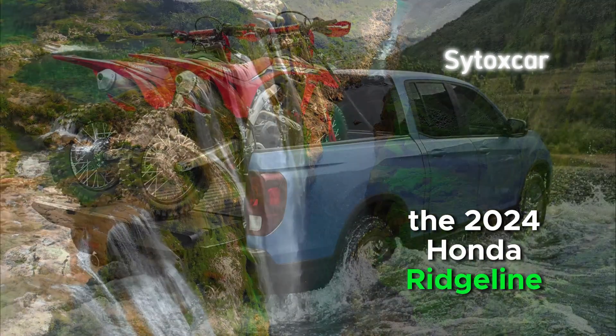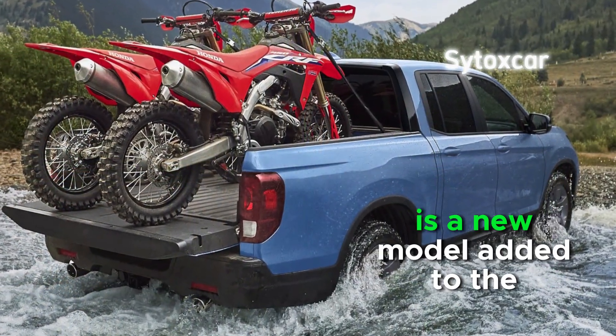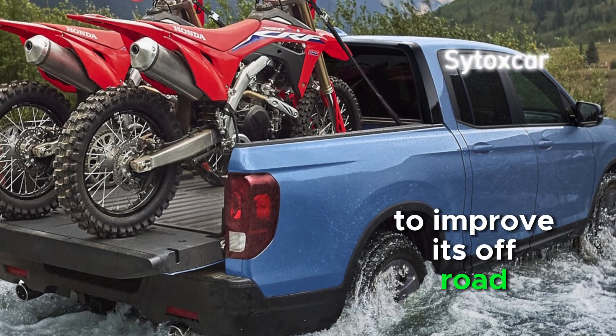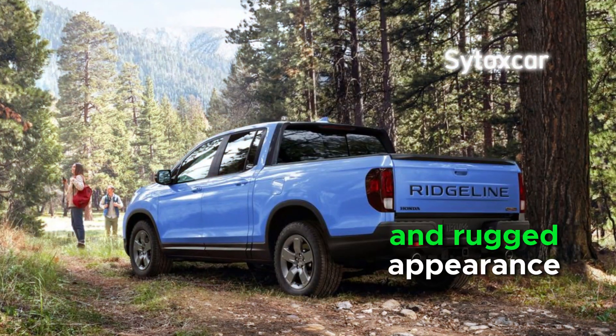The 2024 Honda Ridgeline Trail Sport is a new model added to the Ridgeline lineup to improve its off-road capability and rugged appearance.